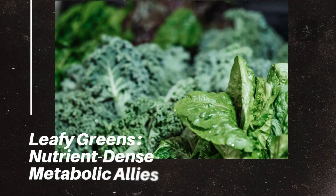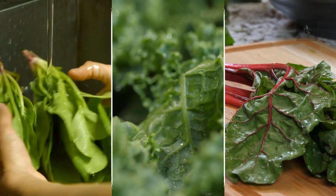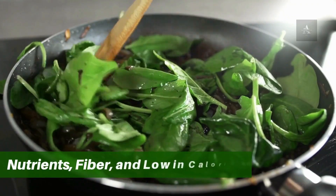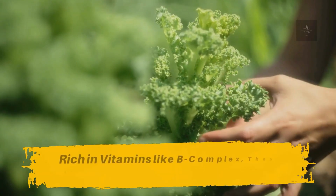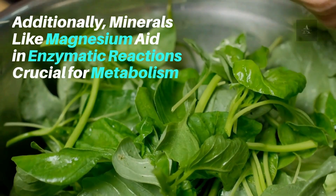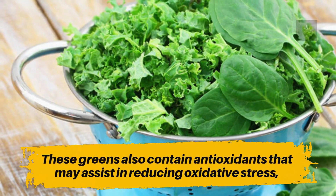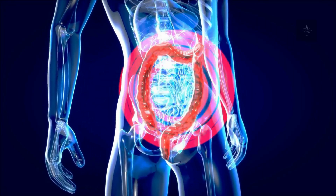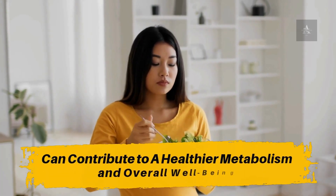Number 10: Leafy Greens – Nutrient-Dense Metabolic Allies. Leafy greens such as spinach, kale, and Swiss chard are excellent choices to boost metabolism. Packed with nutrients, fiber, and low in calories, they promote a feeling of fullness while aiding digestion. Rich in B-complex vitamins, they support efficient energy production. Minerals like magnesium aid in enzymatic reactions crucial for metabolism. These greens also contain antioxidants that may assist in reducing oxidative stress, potentially enhancing metabolic function. Incorporating a variety of leafy greens into your diet can contribute to a healthier metabolism and overall well-being.